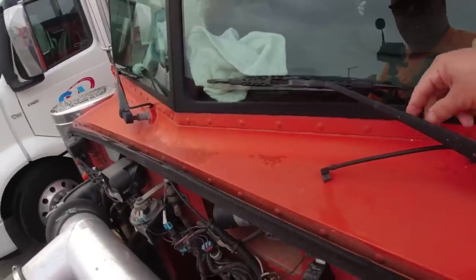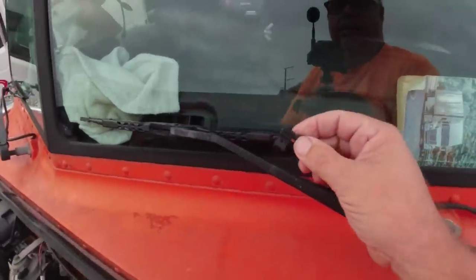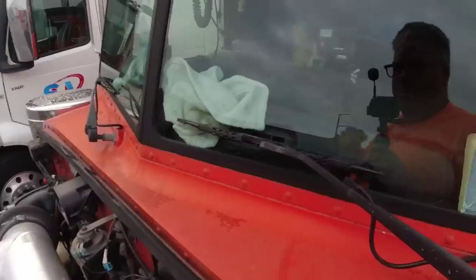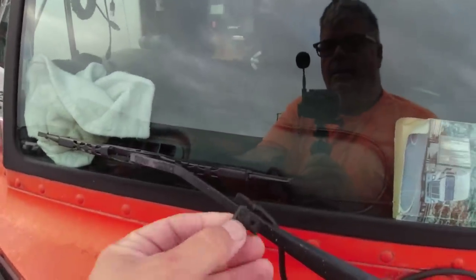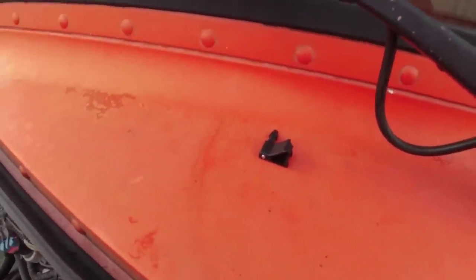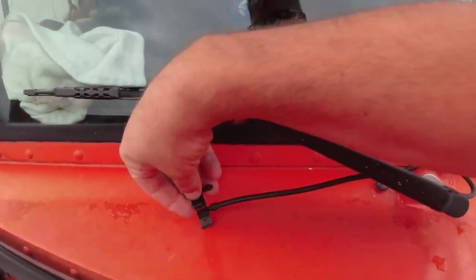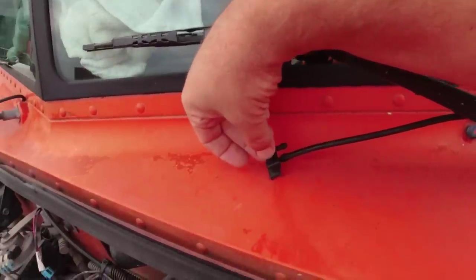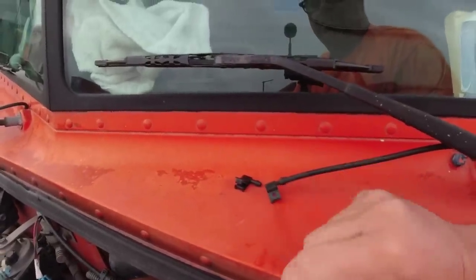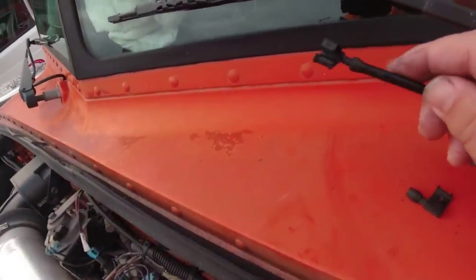We were driving in the hailstorm a couple days ago and the hail must have broke the little plastic on that piece right there. I did stop at Peterbilt yesterday and picked up the squirter — the squirter thing for the windshield washer. Simple fix. We're gonna cut this hose off right there, put that on, and then that'll clamp right onto there. The little piece broke off in that hailstorm.